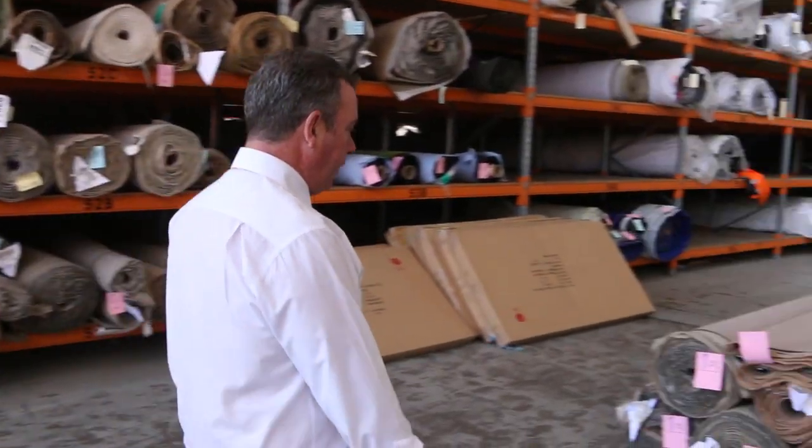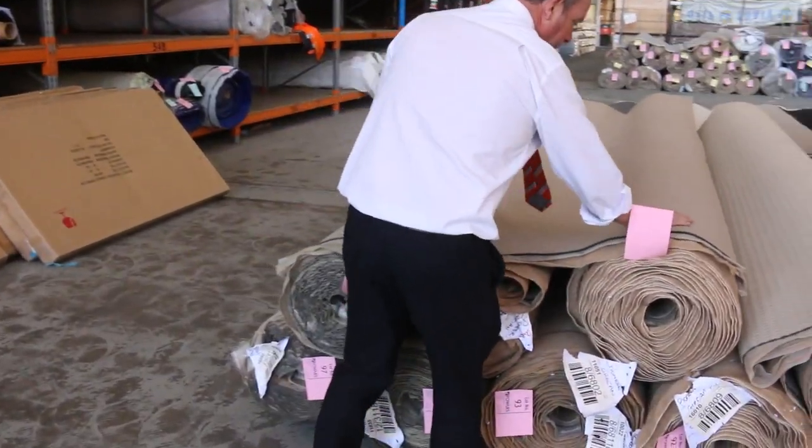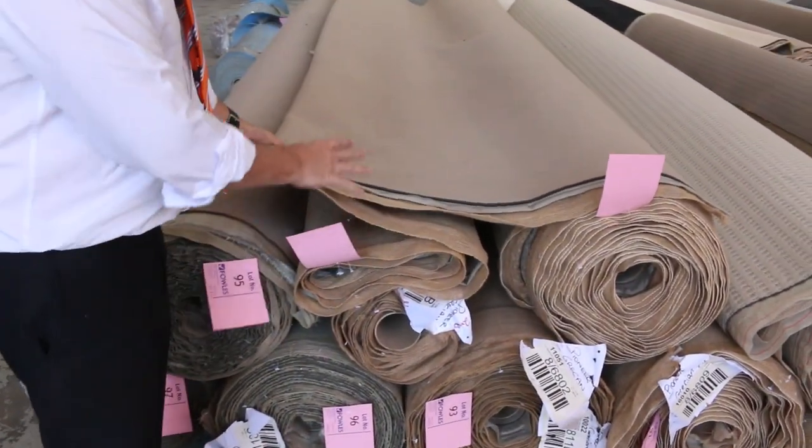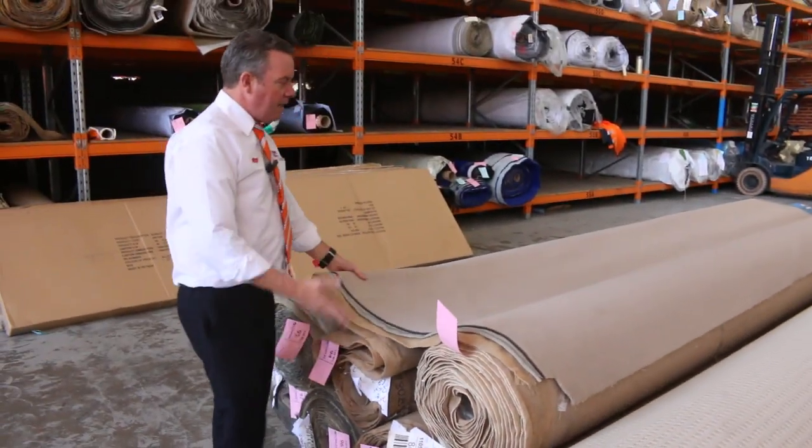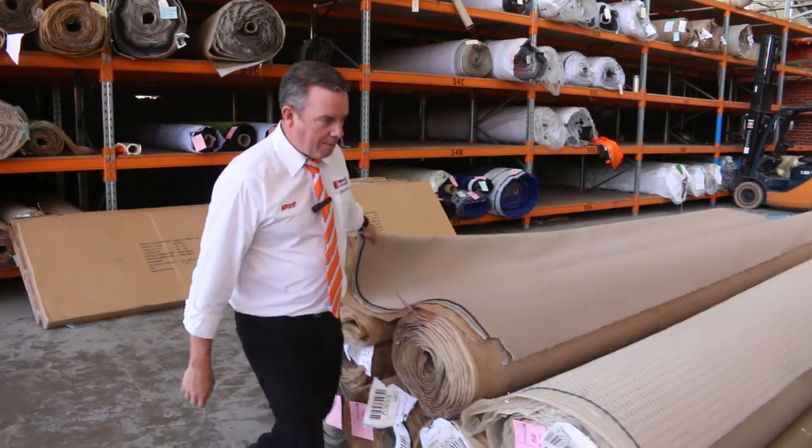Across this way, we've got some bigger quantities. Here you'll find there'll be multiple rolls of something like this one — this is a solution dyed nylon loop pile carpet, it's a nice little textured finish. Quite a few rolls — we'll put them all up together. If you're the winning bidder, you can take whatever rolls you like. That'll sell for probably $25 to $30 a metre.